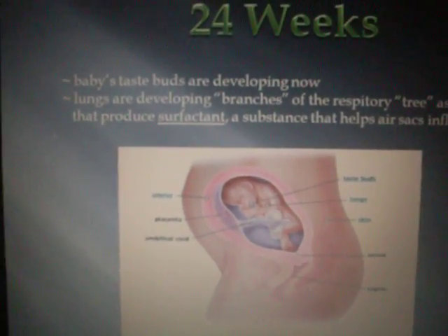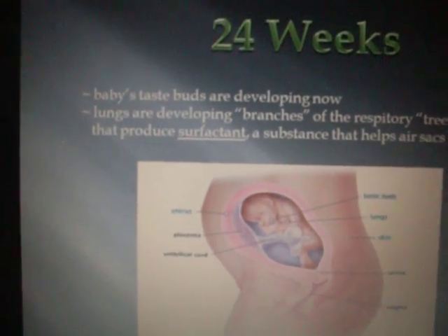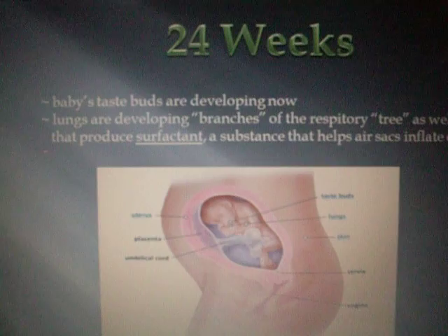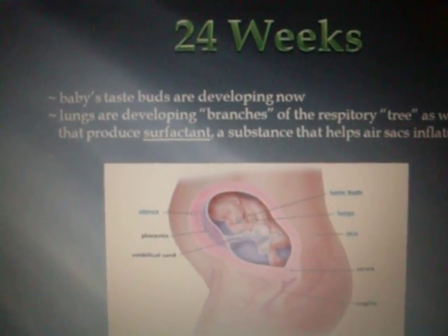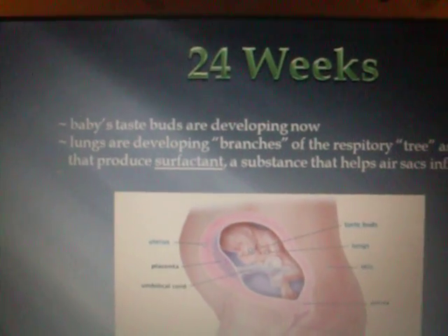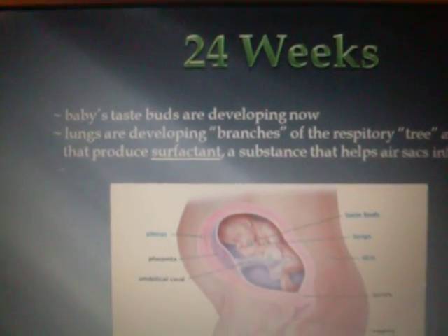24 weeks. Taste buds are developing now. Lungs are developing branches of the respiratory tree, as well as cells that produce surfactant, a substance that helps air sacs inflate easily.